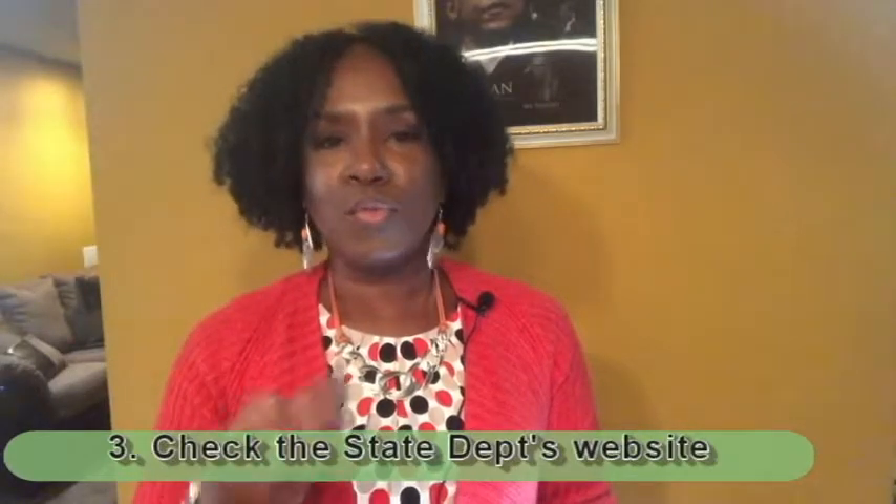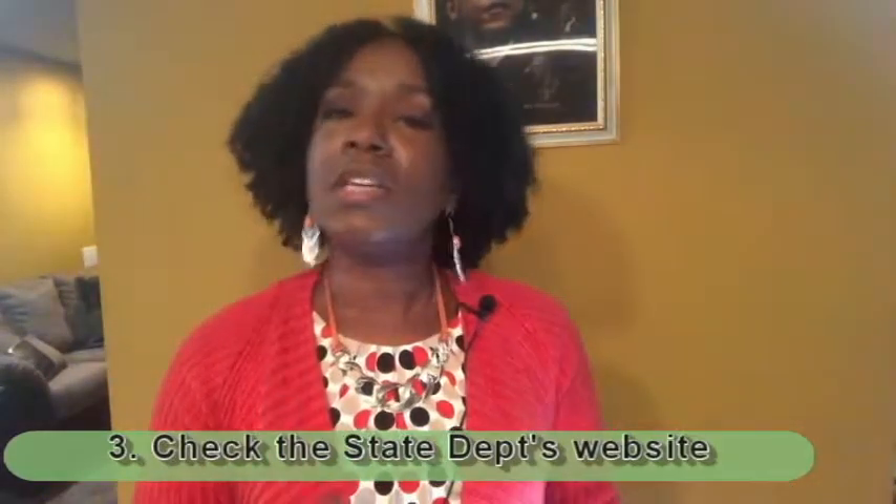Tip three: check the State Department's website for three things. First, check the security level and risk for traveling to that country so you know what you're going into and can stay safe. Second, get the address of the U.S. Embassy in the country you're traveling to. You always want to know where your safe place is, so if you lose your passport or something happens, you know where to go and who will help get you back to the States.